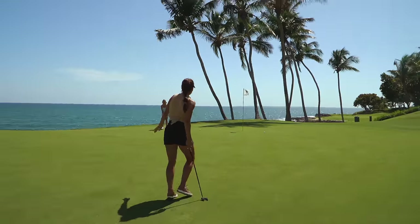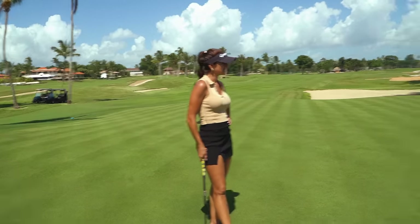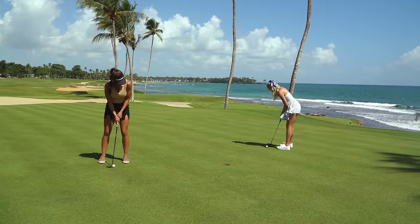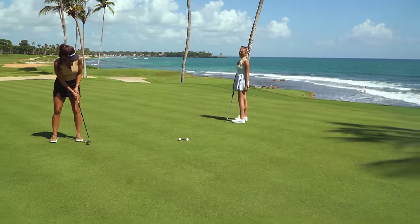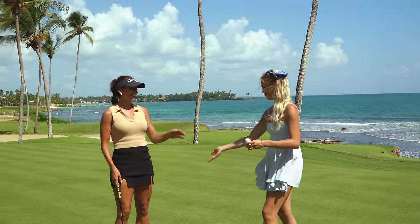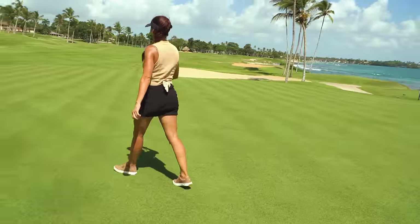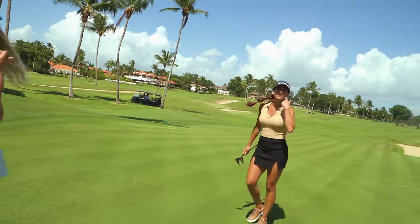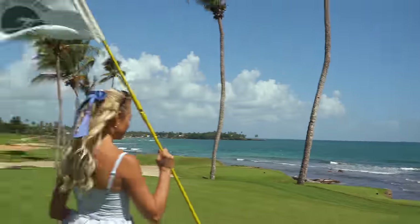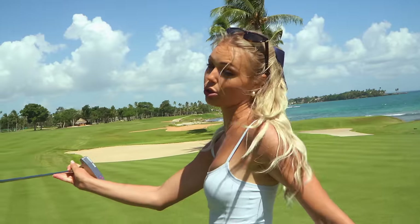We've got about 40 feet for birdie, but when you hit a cut you've got to start it left. The putt stuck — this is so pretty with these palms in the background. Honestly this could be a reel. We got about the same distance — let's clean it up.